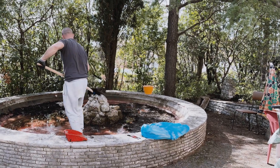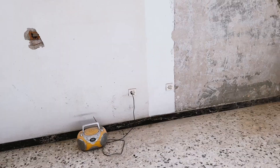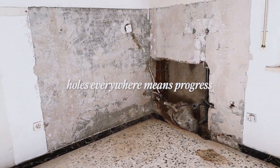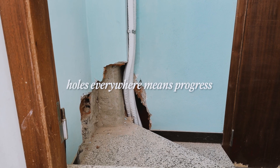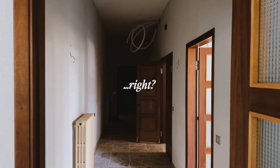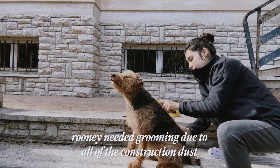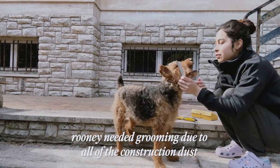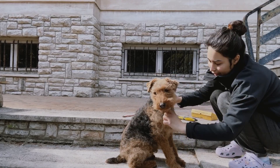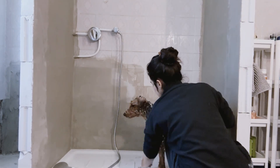We're finding our new groove with all of the construction going on around us. Rob and I work full time from home and keep a really busy schedule to pay for the renovation and new finishes. We haven't been getting enough sleep lately, so we try our best to make sure that we eat well and manage our stress.